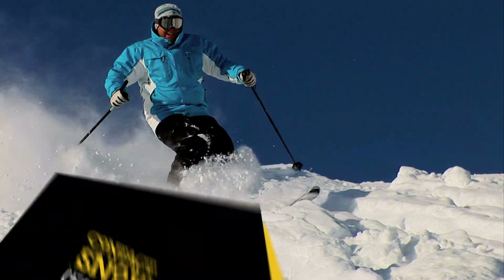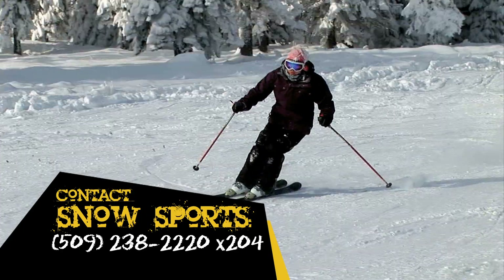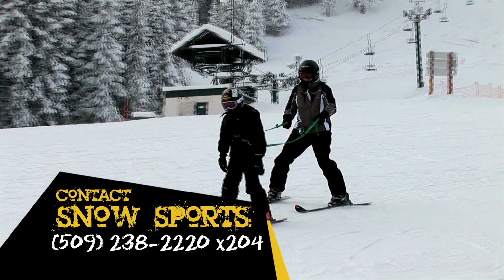Snow Sports staff are always available to answer any question. Just give us a call at 509-238-2220 extension 204 during normal business hours and we'll be happy to help.